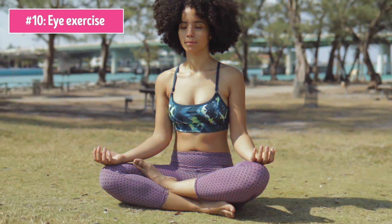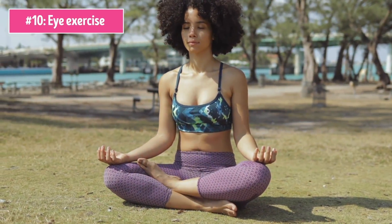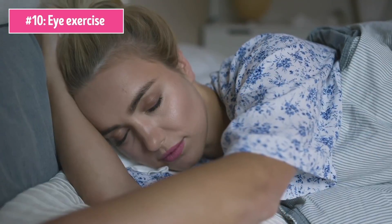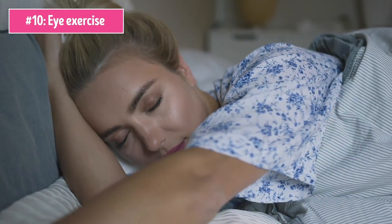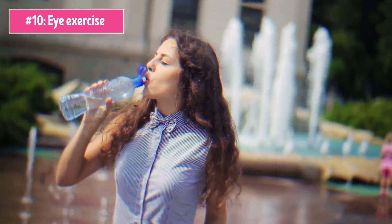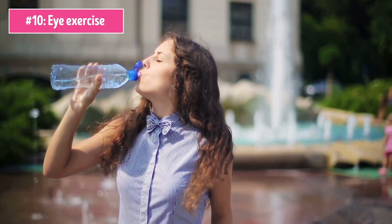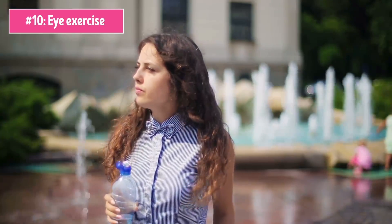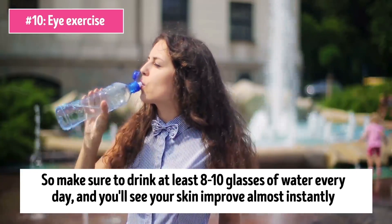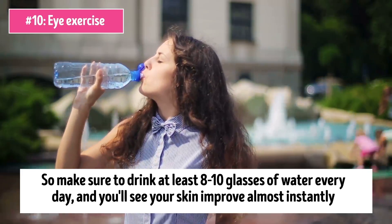That's pretty much all the natural remedies that can help you get a perfect eye look. Don't forget that the lifestyle you're leading also affects this problem. For example, not getting enough sleep only increases sagging and puffiness, while good rest can prevent them altogether. The same thing goes for drinking enough water — staying hydrated is essential for beautiful glowing skin, and the eye region is no exception. So make sure to drink at least 8 to 10 glasses of water every day and you'll see your skin improve almost instantly.